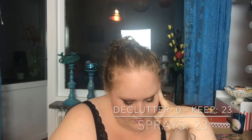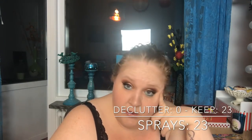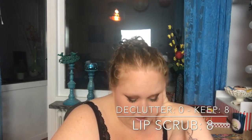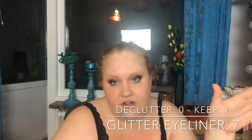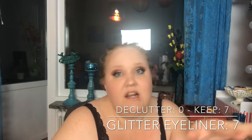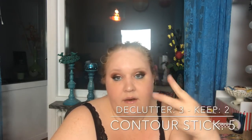Setting/primer/refreshing sprays: I have 23, decluttered none. Lip scrubs: I have 8, decluttered none. Glitter eyeliner: I already decluttered that category before, so I still have 7. Contour sticks: I had 5, decluttered 3, now I have 2.